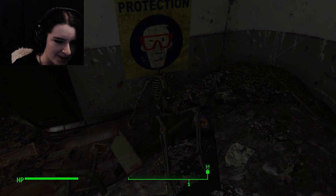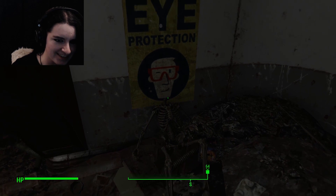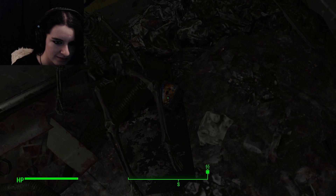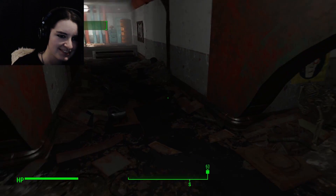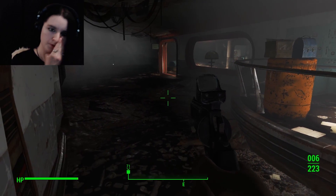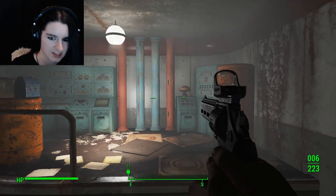I'm laughing because of how they position this skeleton. Anyway, on we go. I'm sure we'll have plenty more robots to kill along the way.